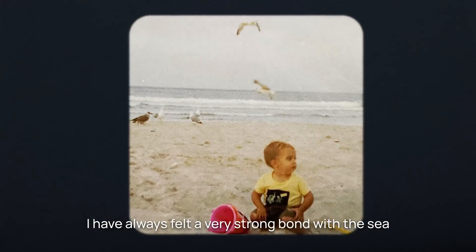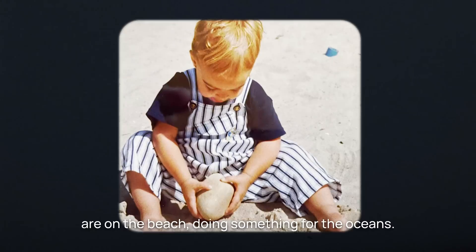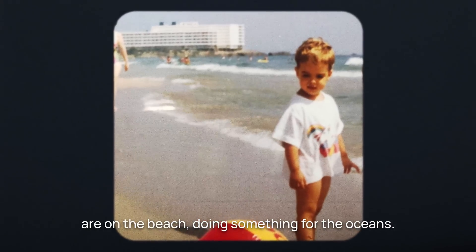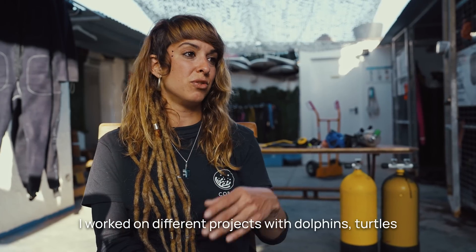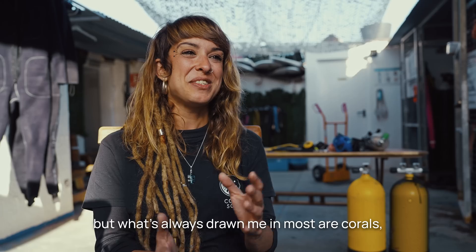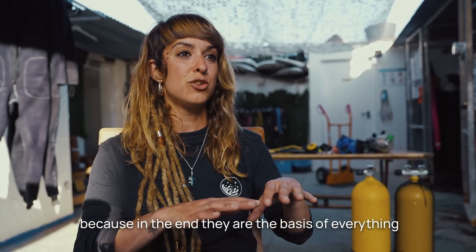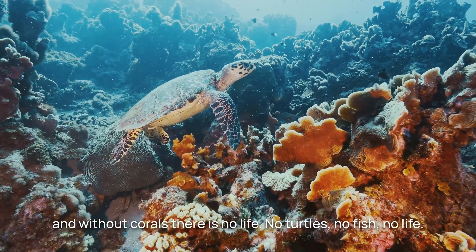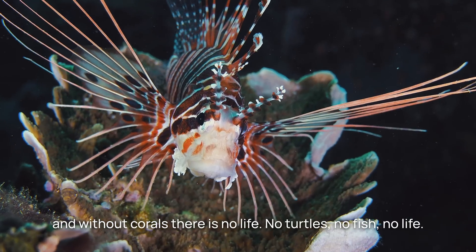Marina has always felt a very strong connection with the sea. Her first memories since she was very little are on the beach or doing something through the ocean. She's worked on different projects — with dolphins and turtles — but her true focus was always the corals, because they are the base of everything. Without corals, there is no life — no turtles, no fish, no life.